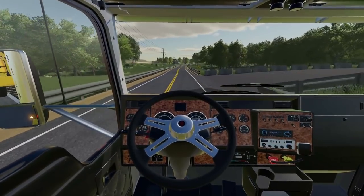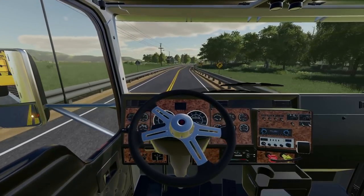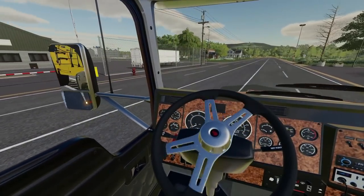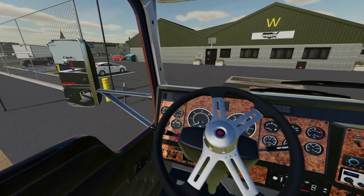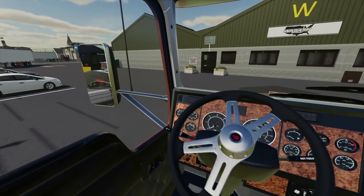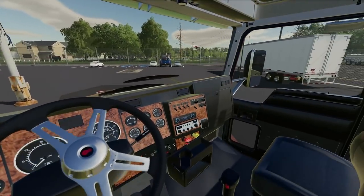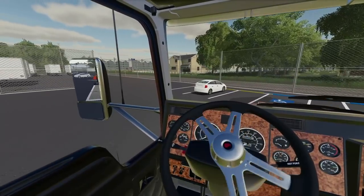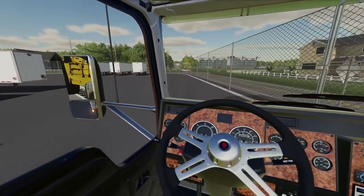We'll be back in town here just shortly. All right — we have made it back into town and we're just going to swing right on into our yard here. That is going to be it for this one. I hope you all enjoyed today's video. We have one more yet to go and pick up, so if you want to see us do a second run with that other load, then let me know in the comments down below. And until next time, I'll see you all later. Peace.